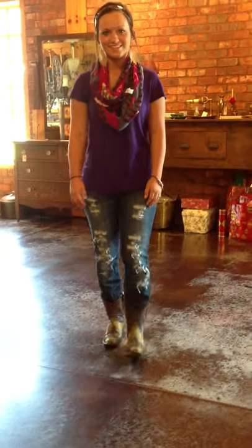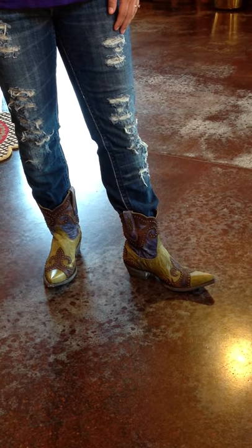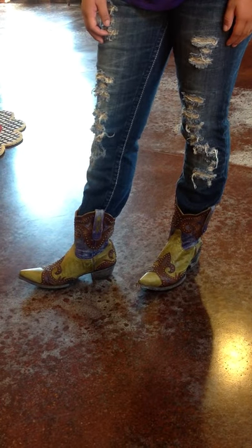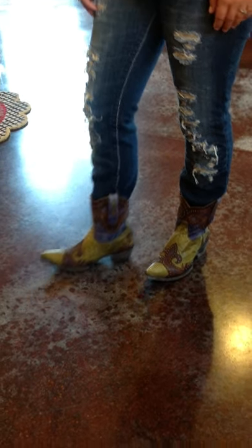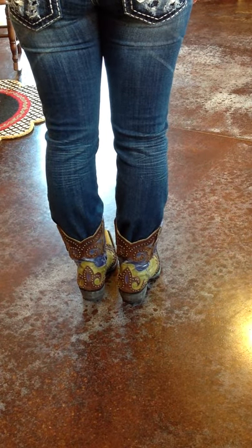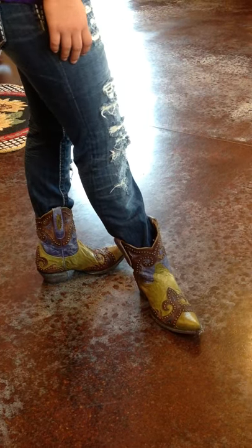Hey guys, this is Lauren with River Trail in North Carolina. Sarah has on the cute little Taka boots in the military green. These are 8 inches tall, so they're a little shorter. And they end in the pointed toe there at the bottom. They've got the easy walking heel in the back. Cute studs all over them in the military green.